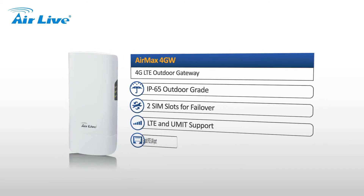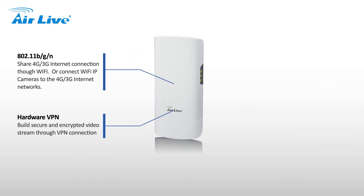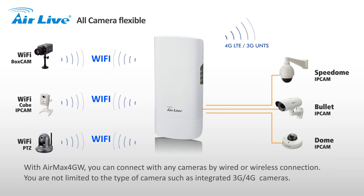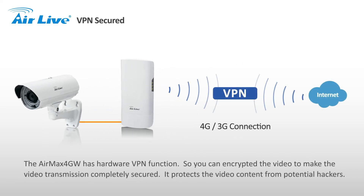AirMax 4GW features include 4G connection sharing, all camera flexibility, reliable performance with temperature and ESV protection enhanced, and VPN secured connectivity.